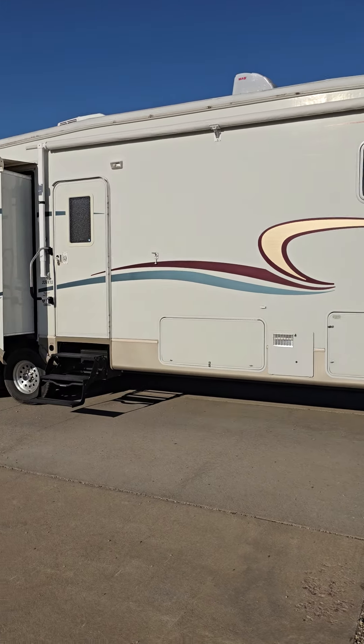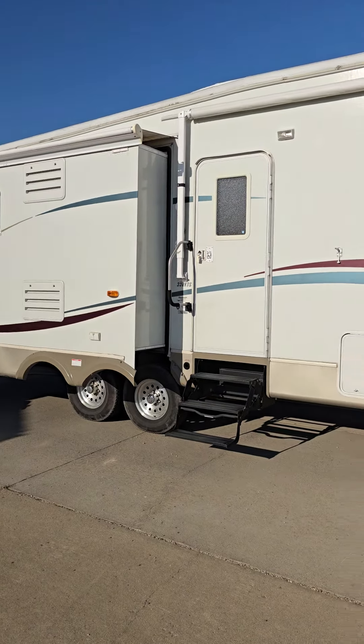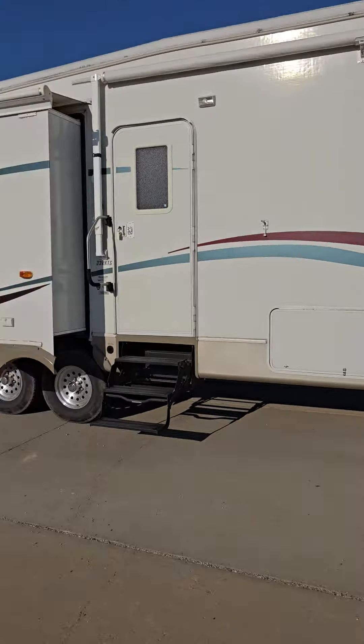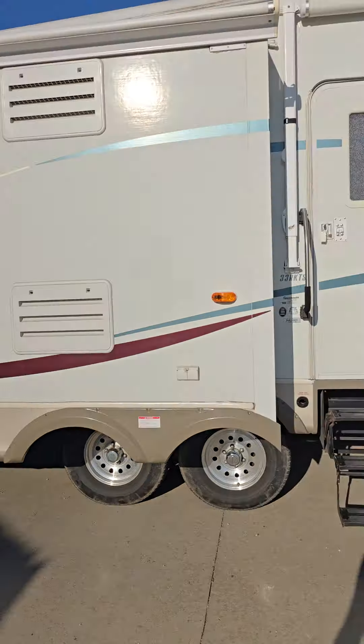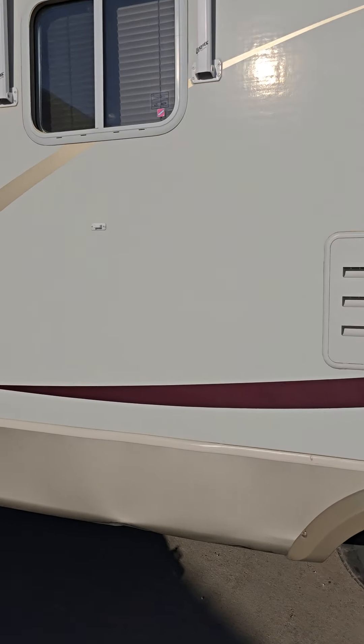Hello, it's Ben Meyer, Meyer Auction, showing you probably the cleanest 2003 Jayco Designer fifth wheel camper you're gonna find. Charles and Lorraine Cleveland are right here — they're done camping. Charles said come on out, take some pictures, put it on our sale. It's a 33 RKTS.